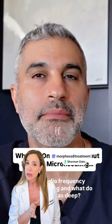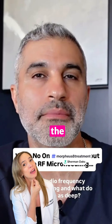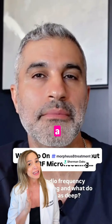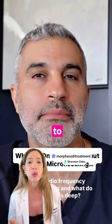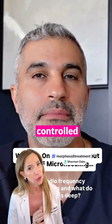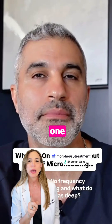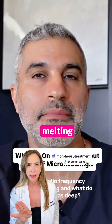Now, if I want to work on areas of unwanted fat like a double chin, I go with fixed mode to intentionally target fat at three and four millimeters in a safe and controlled way. In those cases, I use fixed mode to precisely and intentionally destroy fat. It's not about fear — it's about precision and clinical expertise. At one and two millimeters, we are stimulating collagen production; we are not melting fat.